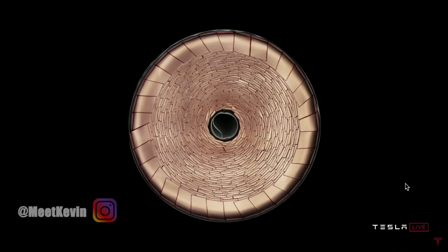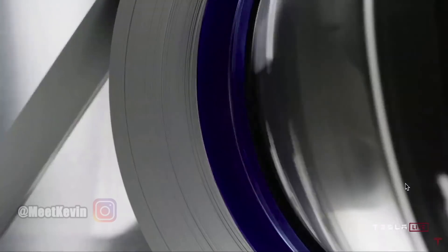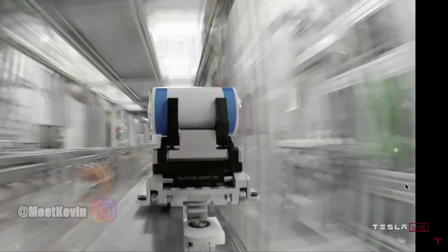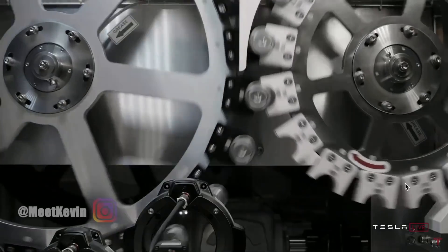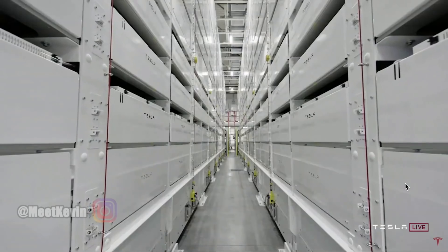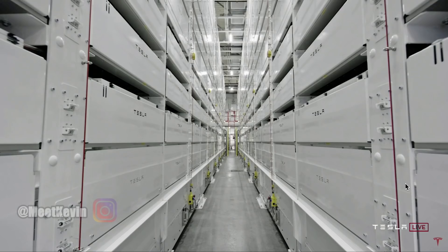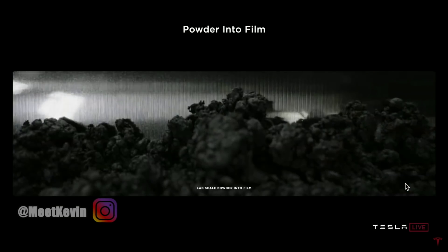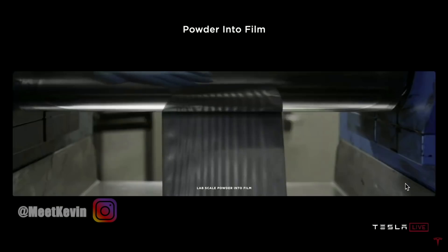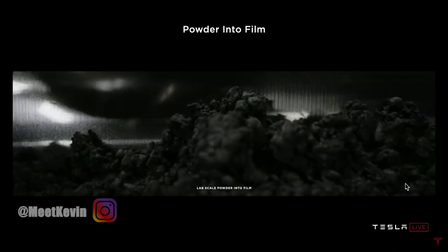It's profound. We have a plan to halve the cost per kilowatt hour. And so when we put it all together and go to our new 80 millimeter length, 4680 — we call this a new cell design — we get five times the energy with six times the power and enable 16% range increase, just from the form factor alone. Just the cell form factor change enables a 14% dollar per kilowatt hour reduction. It's close to working, but it's not. Even now, at the pilot plant level, it is close to working.